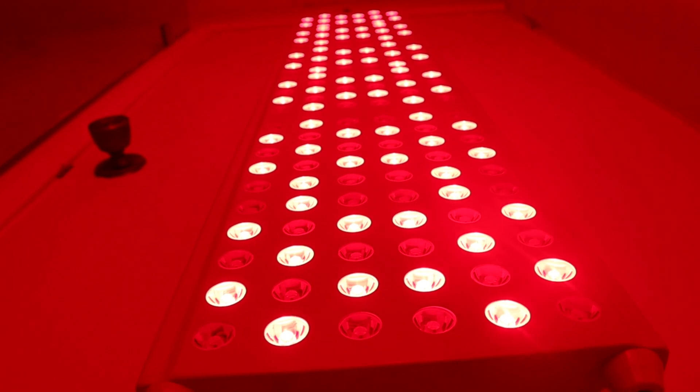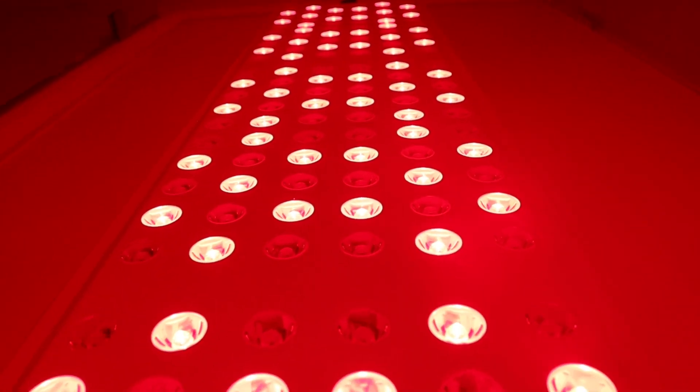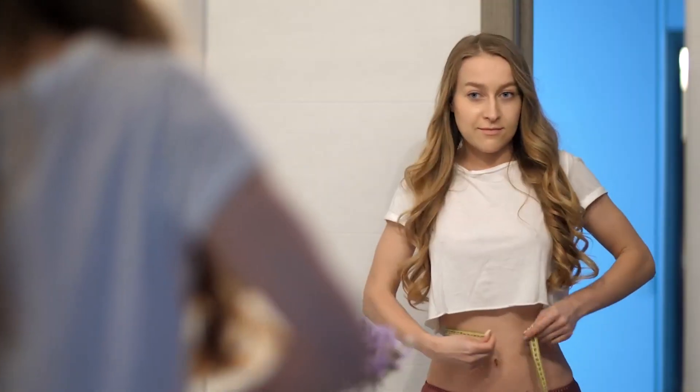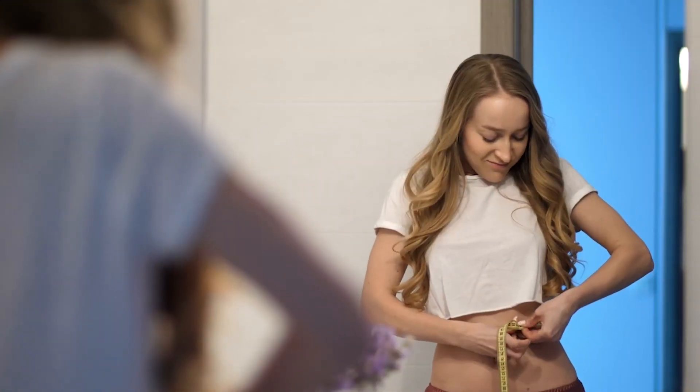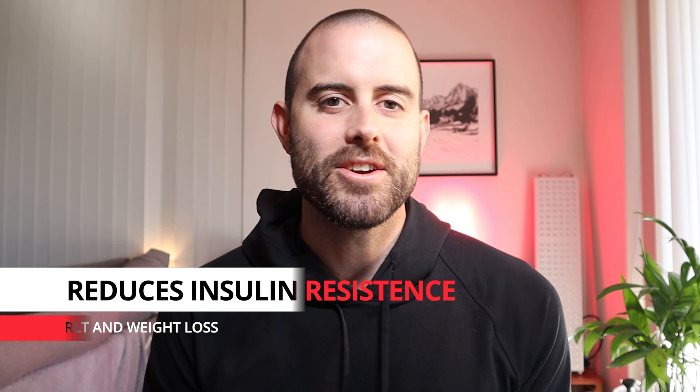In certain health conditions known as autoimmune disorders, your immune system can create antibodies that actually damage your thyroid gland. Research shows that red light therapy can suppress autoimmune activity and restore your thyroid gland to normal functioning. This means it can bring your metabolism back to a healthy state, which then means you'll be able to lose weight and keep it off.